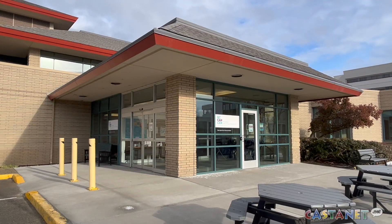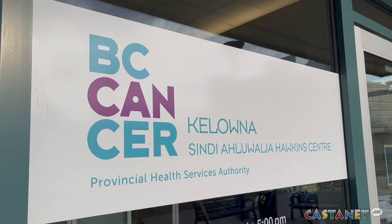BC Cancer Kelowna has been using the new piece of equipment since mid-December and can help up to 35 patients every single day. I'm Brad Nurstel in Kelowna for Castanet.